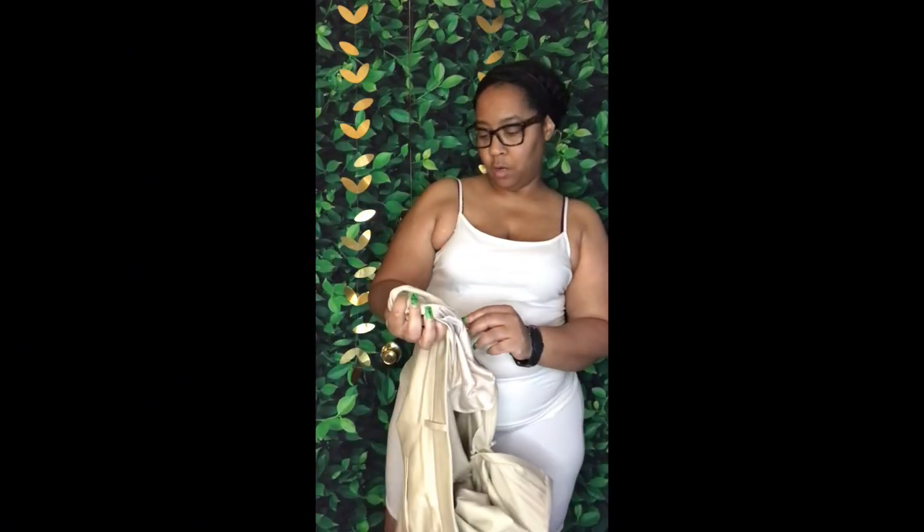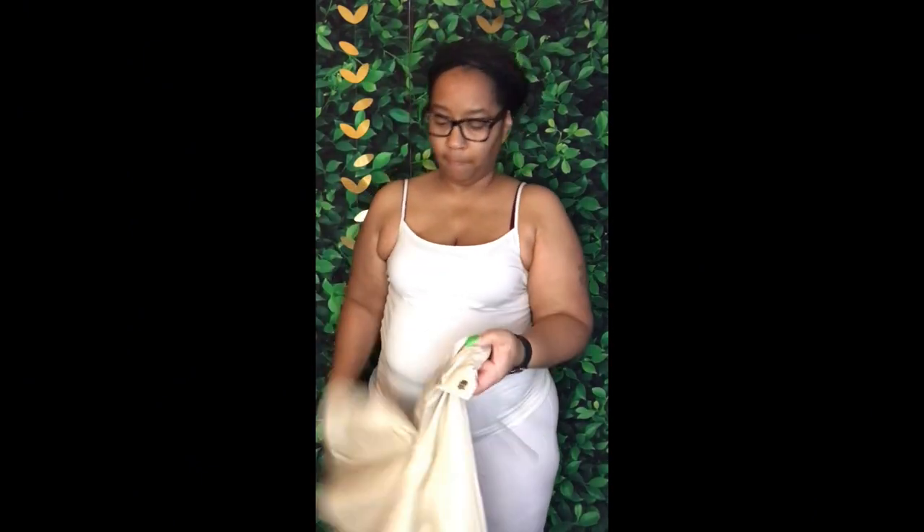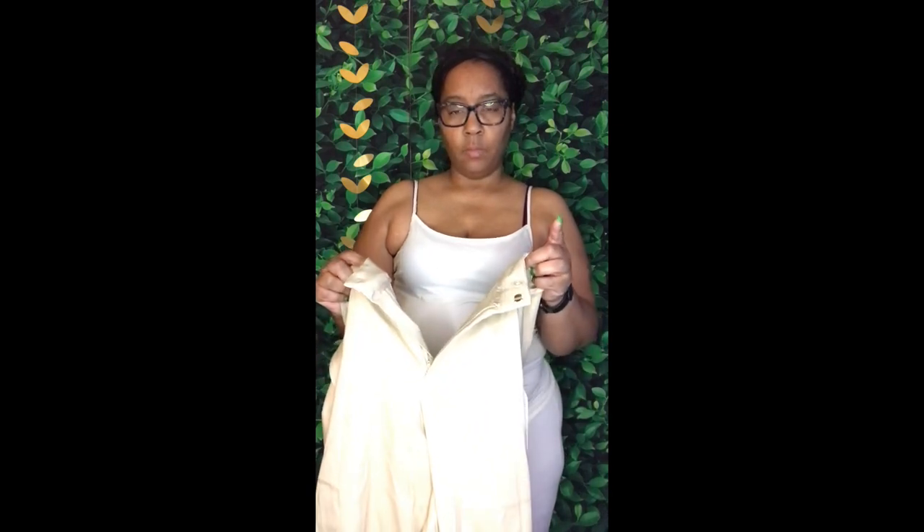These are Time and True pants from Walmart — they were $20. I'll show you guys. They're a size 20, and I bought these to wear to work. I wish they had them in black as well as gray, because the girl is tired of wearing slacks.